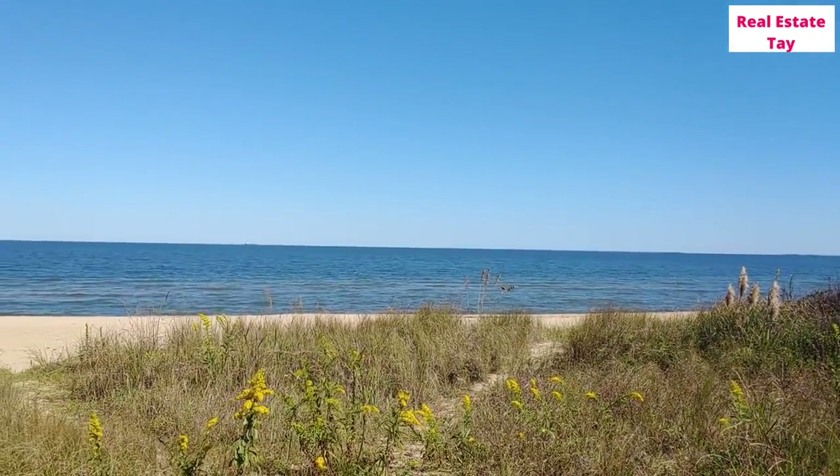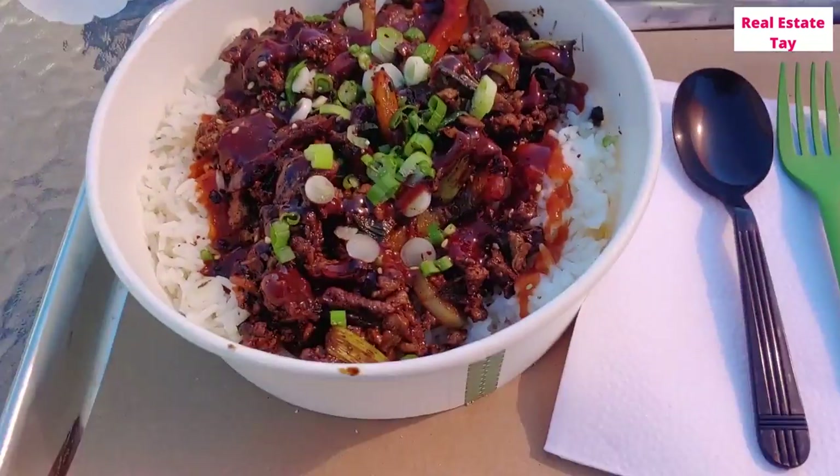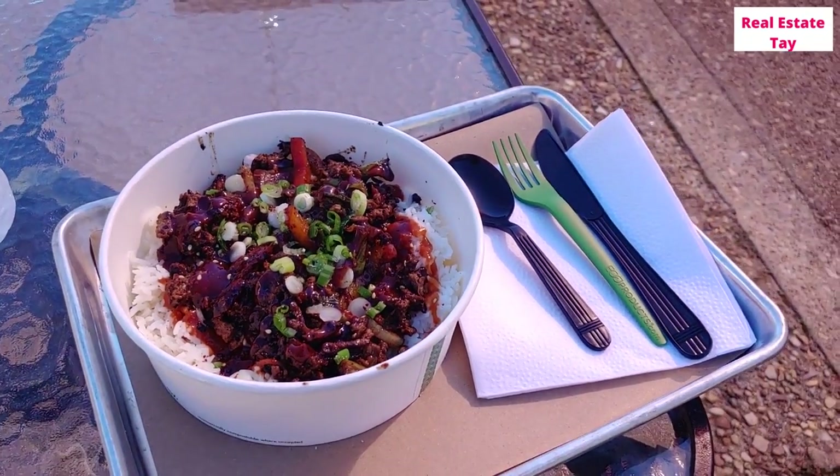Next up is A World of Good, a small hidden restaurant here in Ocean View. It's called A World of Good because of all the different food varieties they have from all over the world — really a hidden treasure. I got the beef bibimbap — look how delicious this is: caramelized beef over rice. Excuse me while I go stuff my face.